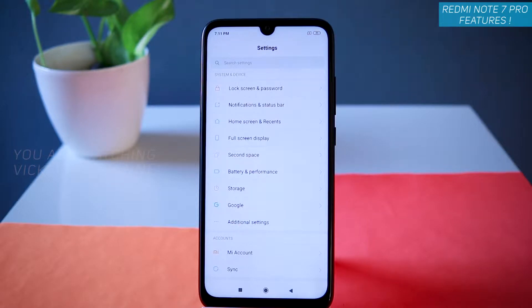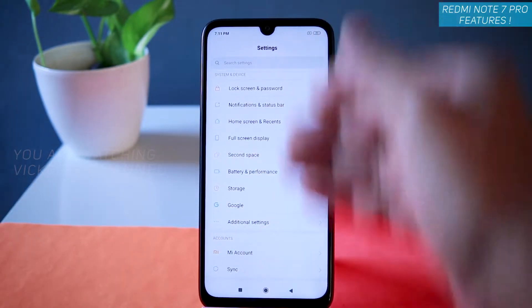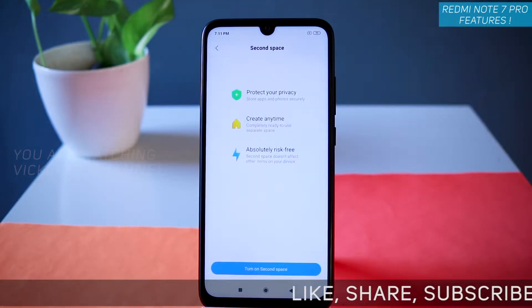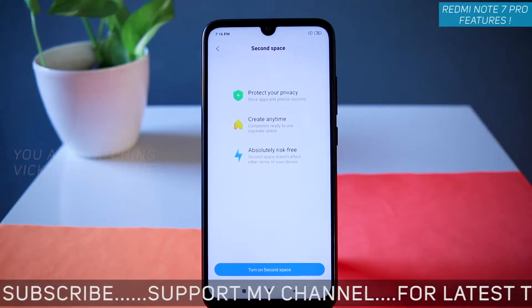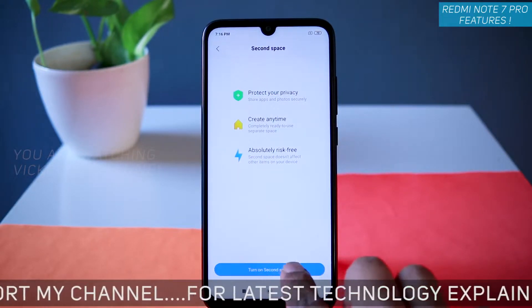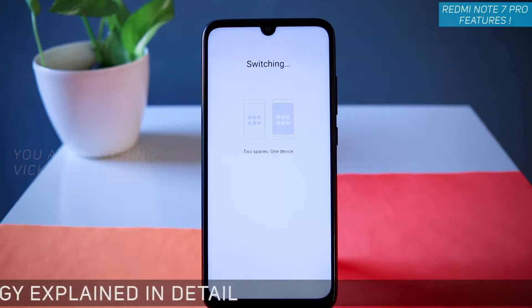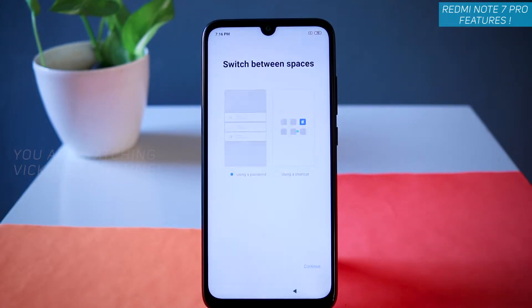Let's look at the Second Space feature. Go to Settings, then Second Space. As the name suggests, you can have a whole new space just for your private stuff. Tap on 'Turn on Second Space' and it will ask you to create a password. Two spaces, just one device — created successfully. Tap on Continue.